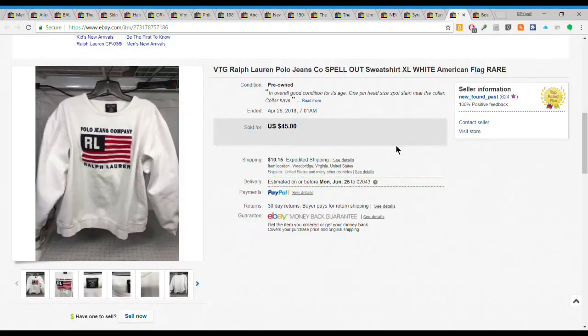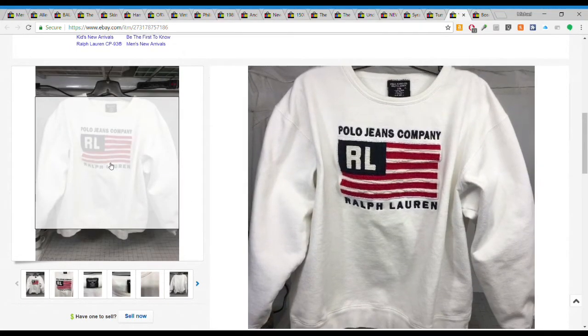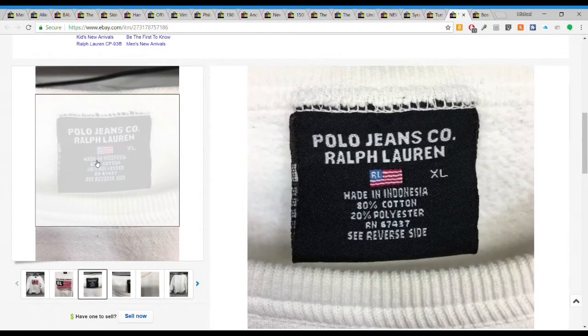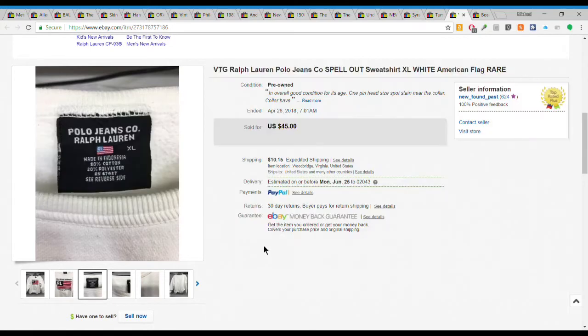Next we have this vintage Ralph Lauren polo jeans flag sweatshirt. I don't know exactly the era - seems like it's from the 90s, maybe early 2000s. It had a real tag on it, made in Indonesia - everything now is tagless. I picked this up for under $5 and it sold for $45 plus $10.15 shipping, within a couple of months.